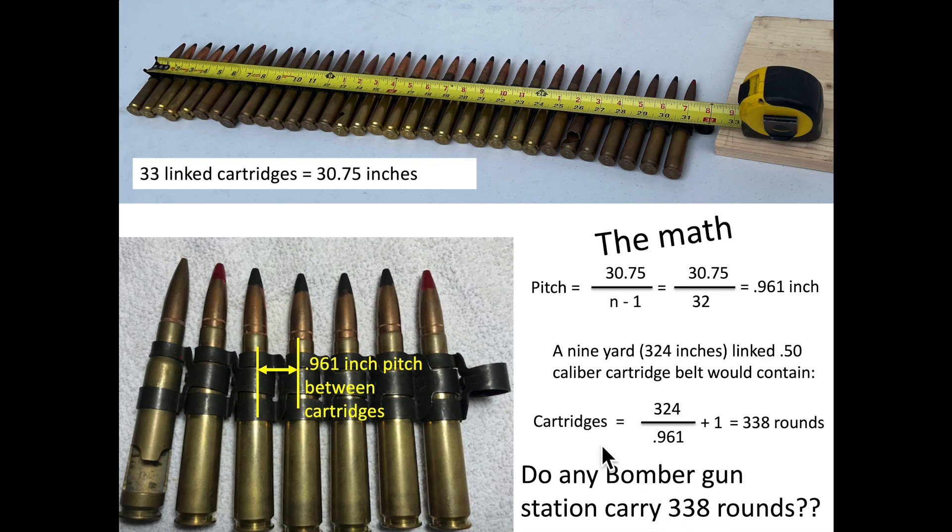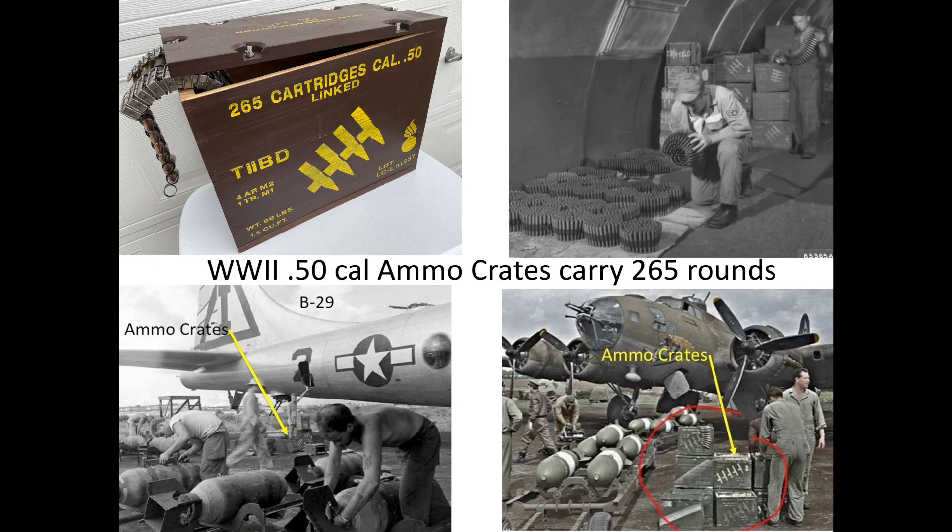The next question we need to address is: did any bomber gun station carry 338 rounds? World War II bomber ammo either came in crates, or the base's armorer would link the loose cartridges with a linker-delinker machine based on the ammo mix requirements. Ammo crates can be seen in these images.